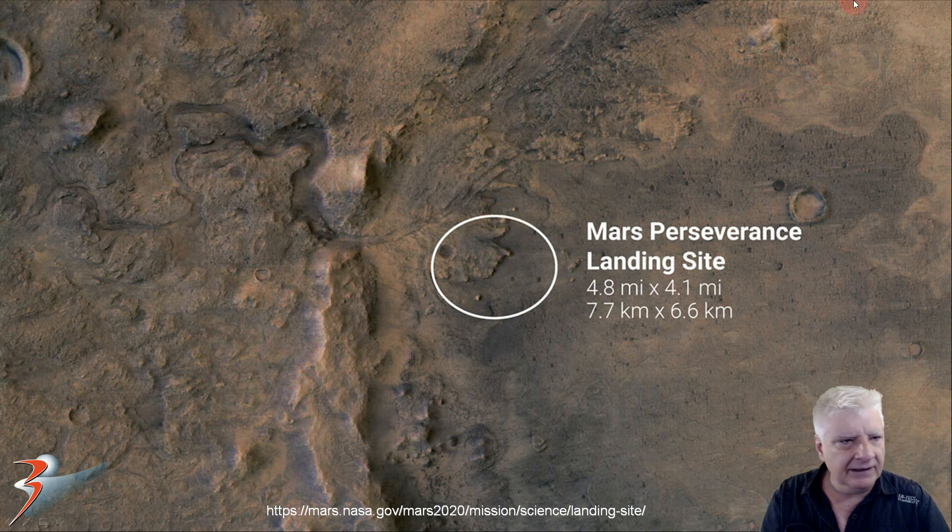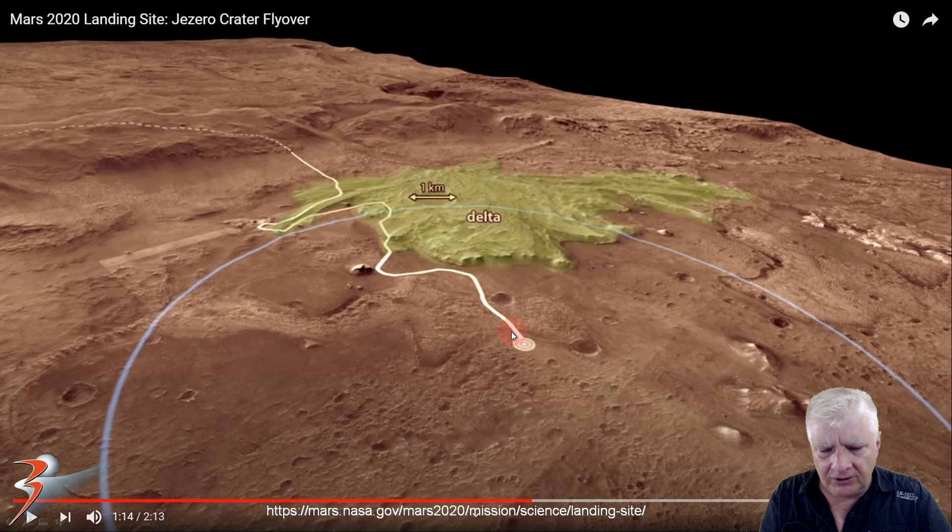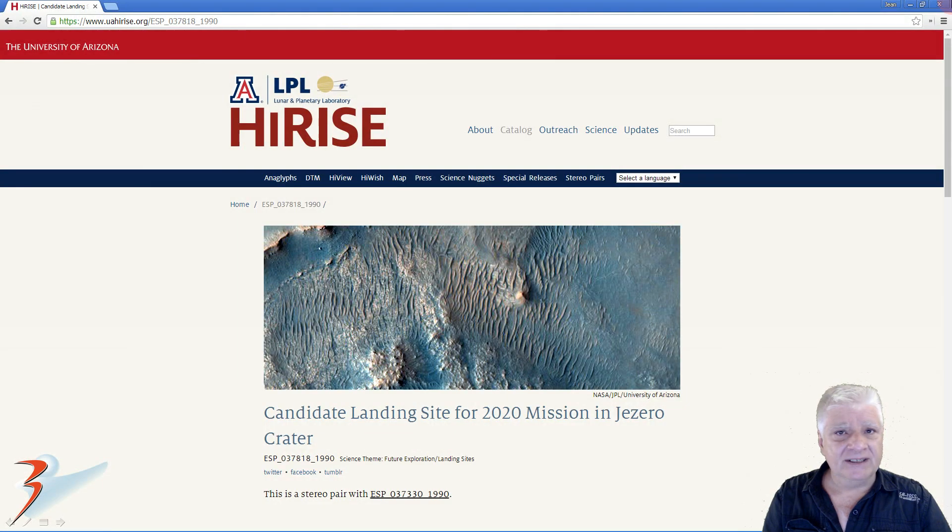NASA will be looking at this delta in the near future. Here's the targeted landing site and the planned route that the rover would take as it makes its way up to the western edge of Jezero, traveling along that ridge line. The Mars Reconnaissance Orbiter snapped this high resolution photograph showing the landing site as well as some of the anomalies we'll be checking out in this video. I'll include a link to the reference material in the description below.